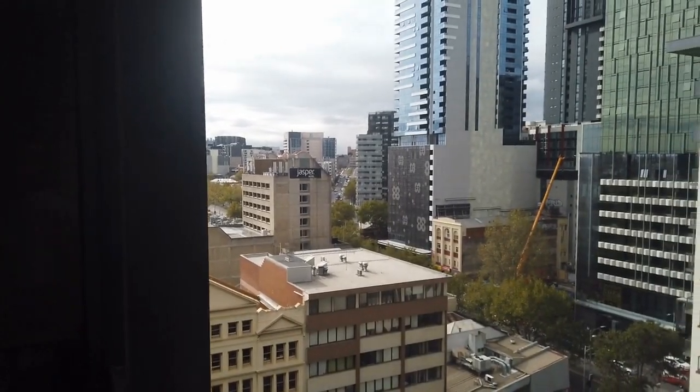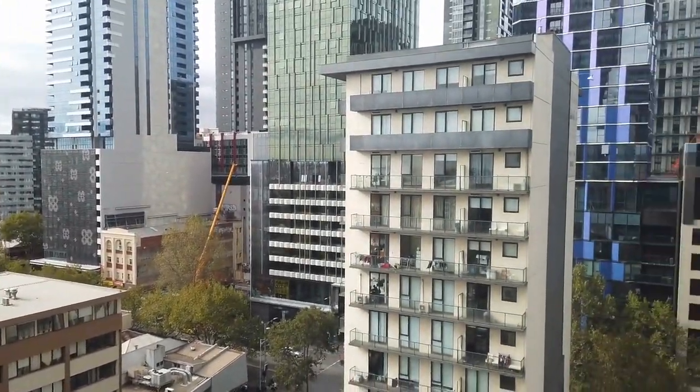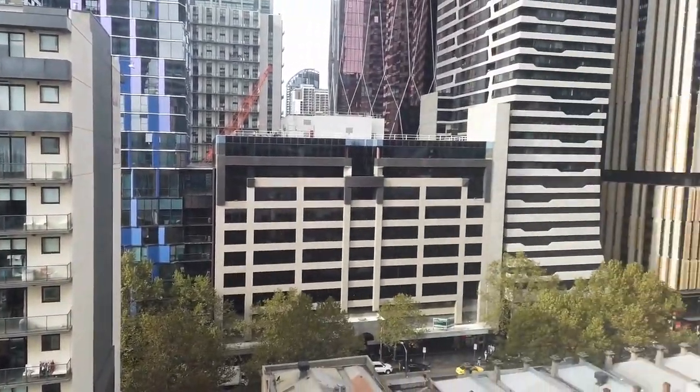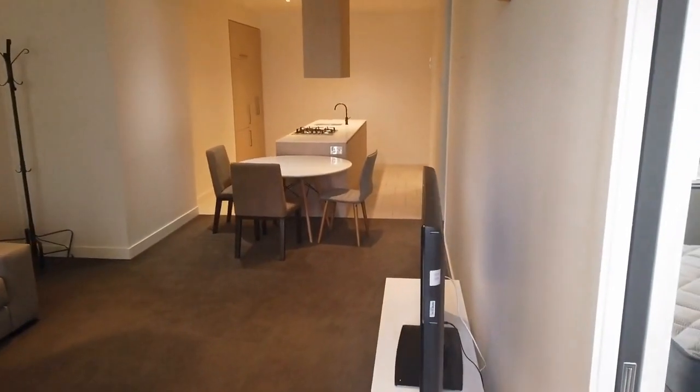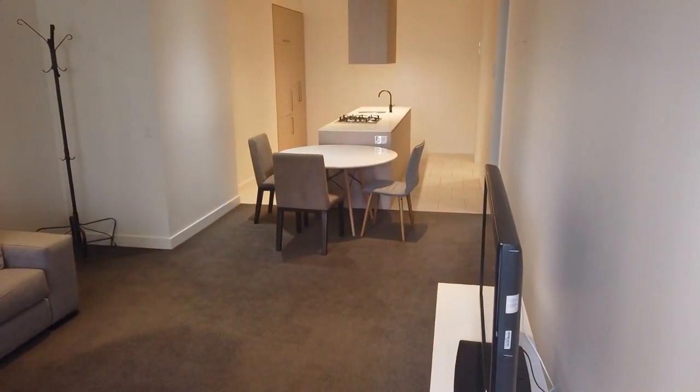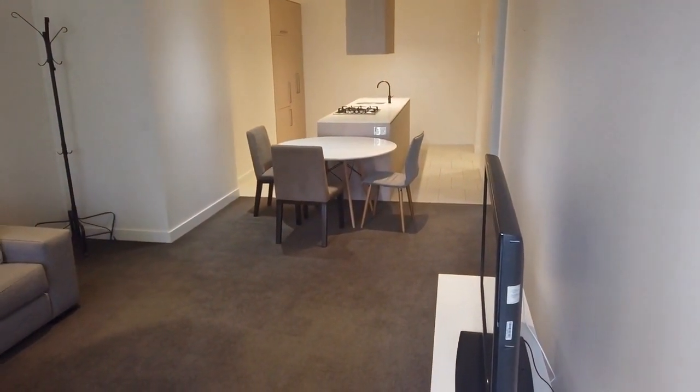Hi, this is the marketing video for unit 1107 at 155 Franklin Street in Melbourne. This is a fully-finished two-bedroom, one-bathroom apartment located in the heart of Melbourne CBD, close to universities, supermarkets, cafes and public transport.